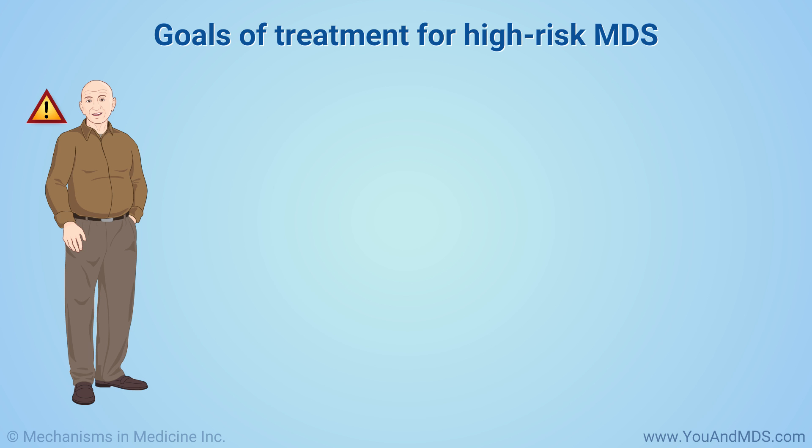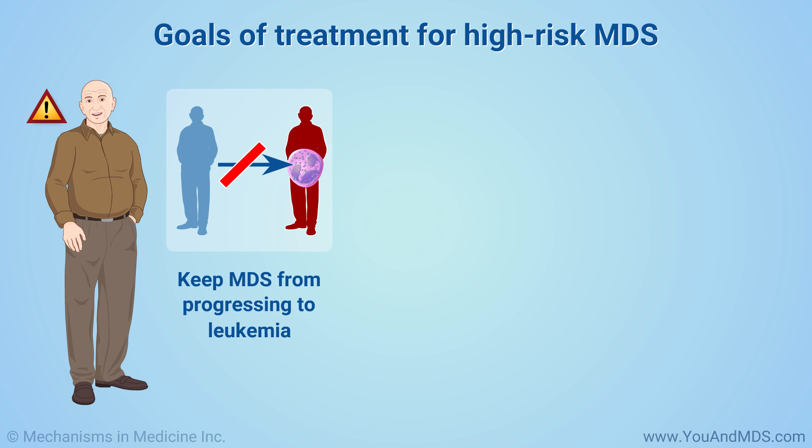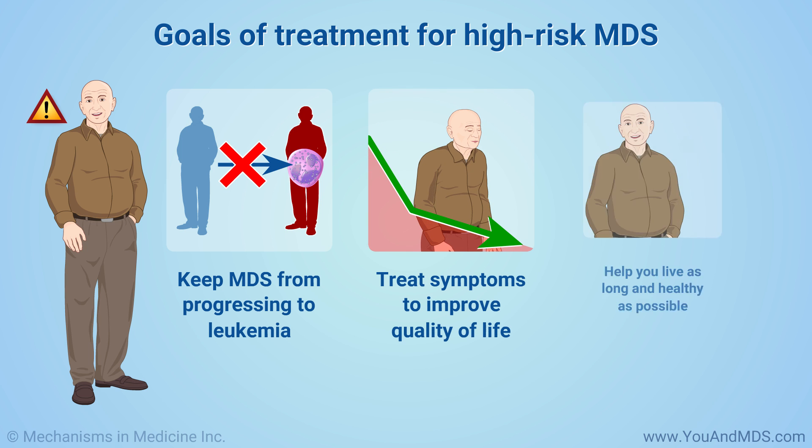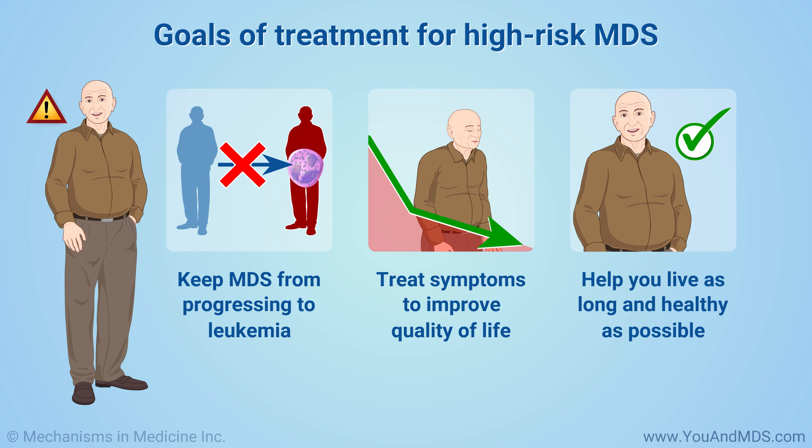If you have high-risk MDS, the goals are to keep your MDS from progressing to leukemia for as long as possible, improve your quality of life by treating symptoms, and help you live as long and healthy a life as possible.